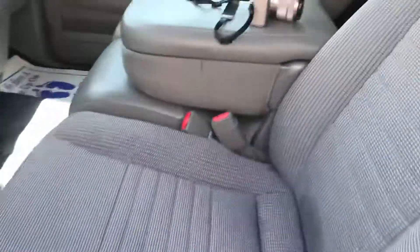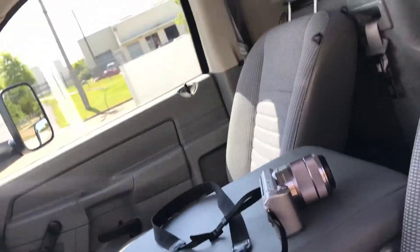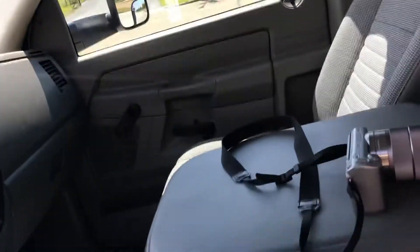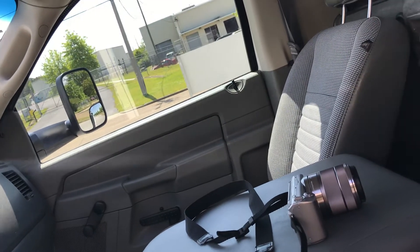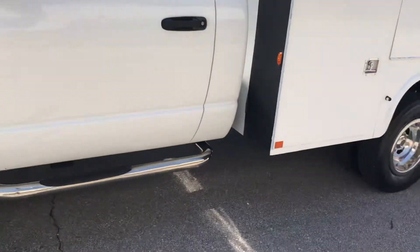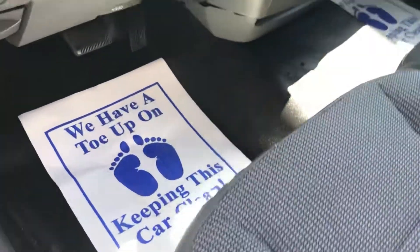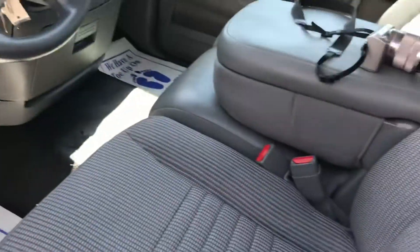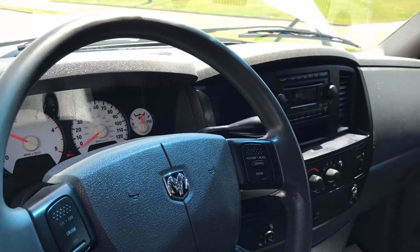That's about it on this truck. I showed you the crane — it of course extends out and moves around a lot more than that, I'm just showing you that it works. It's a really nice truck, it's clean, it's ready to go to work, air is cold, it's a one-owner truck. If you're looking for a Dodge like this, give us a call. This truck probably won't last long. If you want to get it shipped, I can ship it anywhere in the U.S. — we ship them in and out all the time. Thanks for watching.